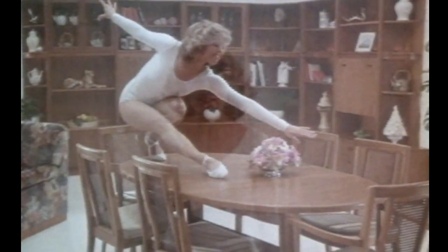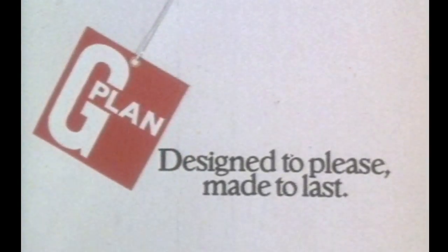G Plan furniture is elegantly distinctive and meticulously made. But really, you have to experience G Plan furniture for yourself. But be careful — you could end up falling head over heels in love with it at your local G Plan showroom. G Plan: designed to please, made to last.